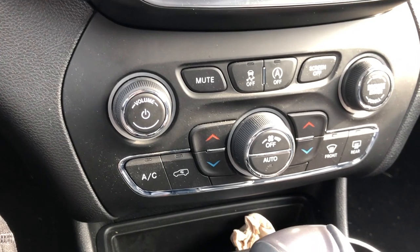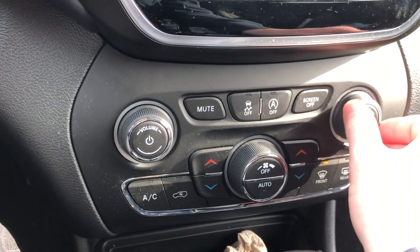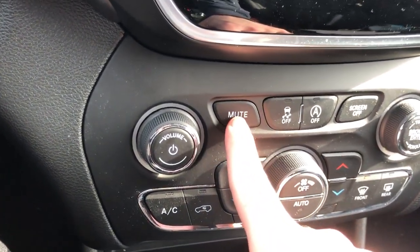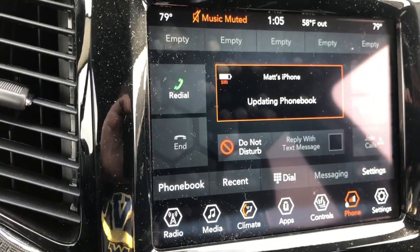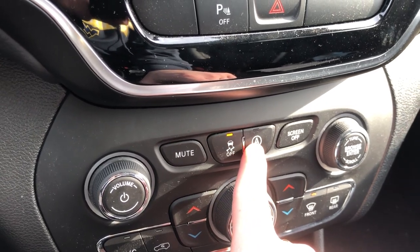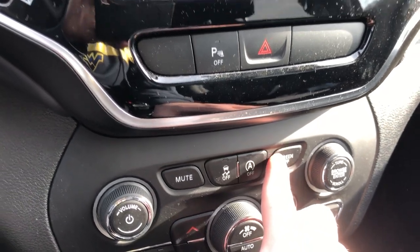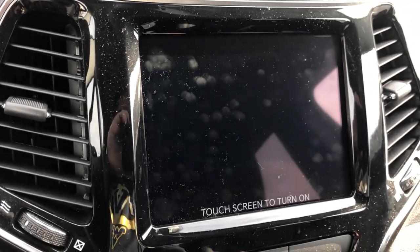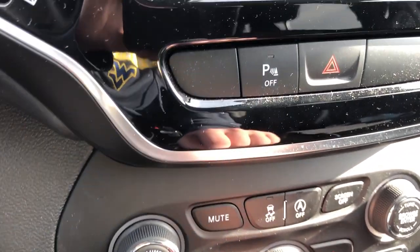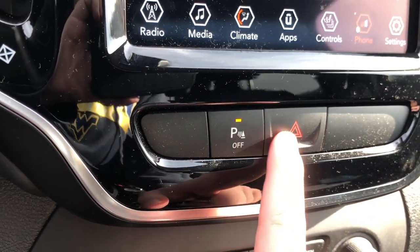You can find your redundant buttons right here for the climate controls, volume, and tuning. The different buttons down here include a mute button which mutes the music, traction control off, auto start/stop off, as well as a screen off button. And you have your parking sensors off button right here next to your hazards.